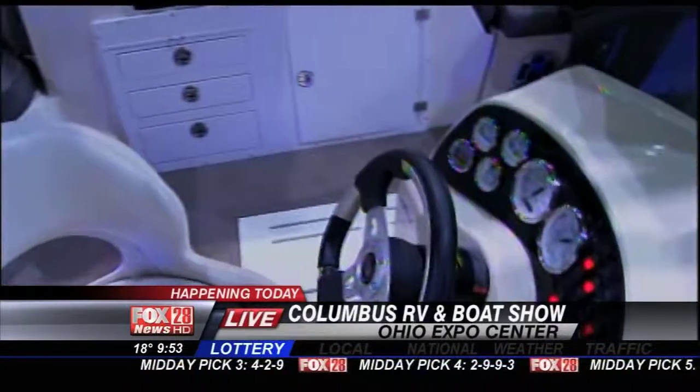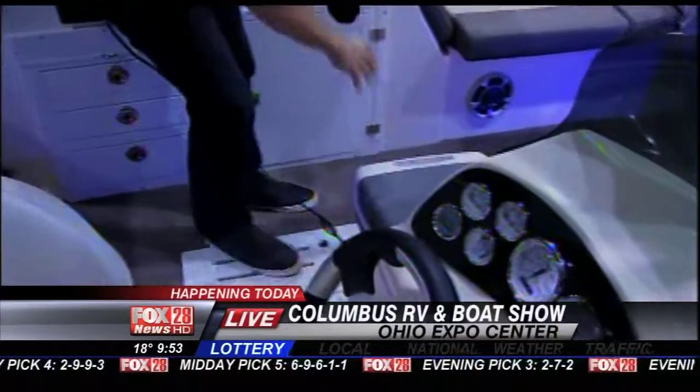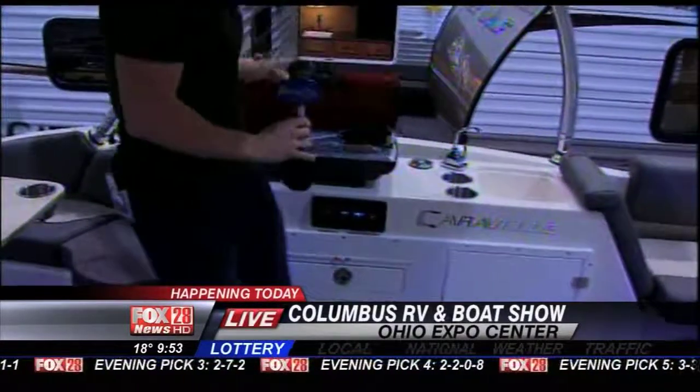There are so many cool features in this. If you go right over here, there's a cooler. Look at that — there's a cooler in here. You've got your own little grill. You can grill some hamburgers and hot dogs on it.